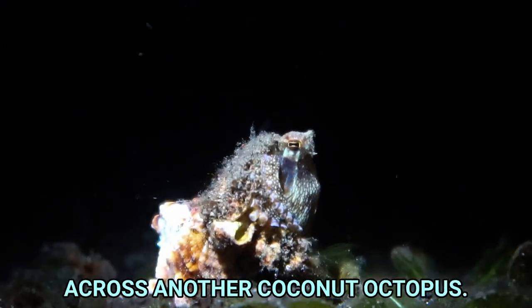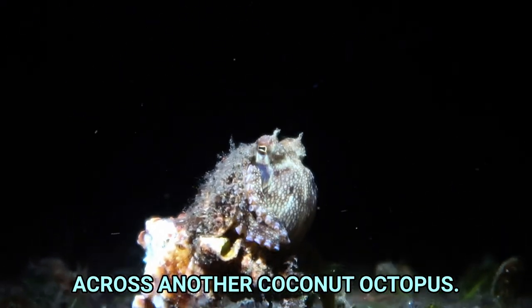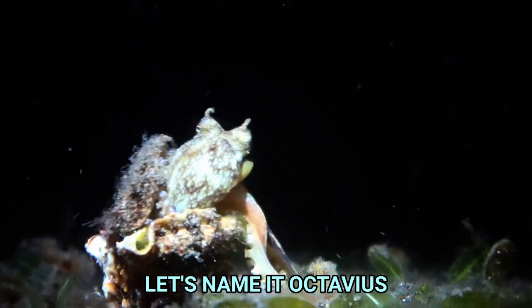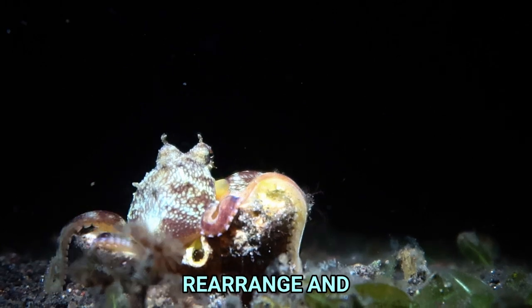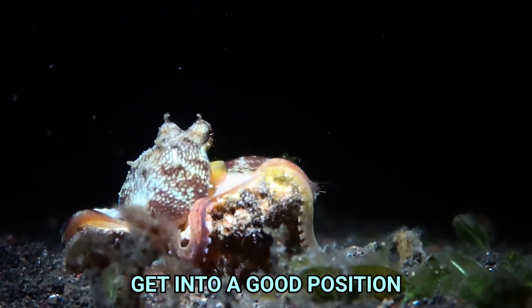A moment later we came across another coconut octopus — let's name it Octavius — which was using an empty shell for shelter. We can see him come out, rearrange, and get into a good position to observe us.